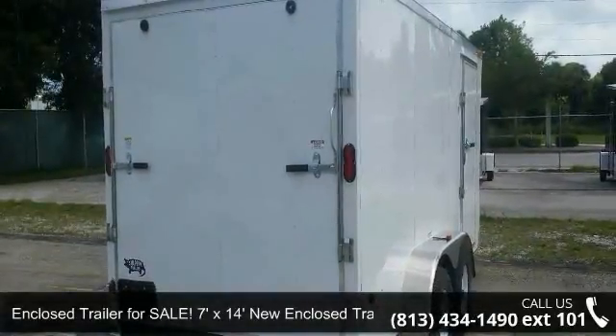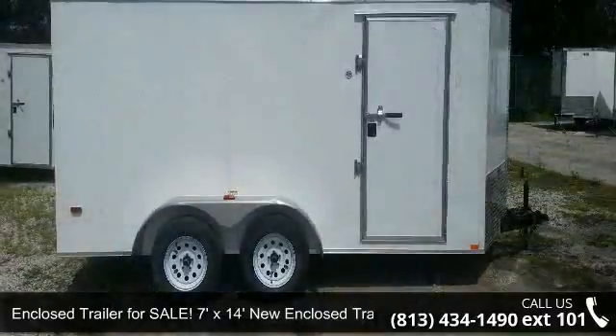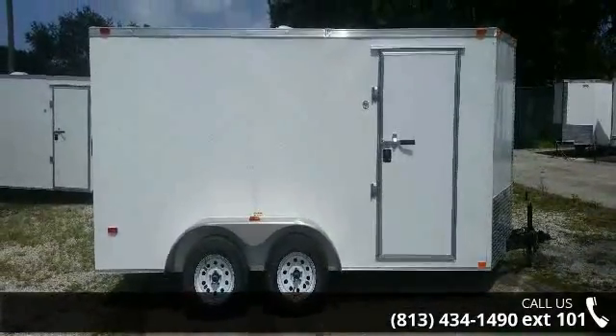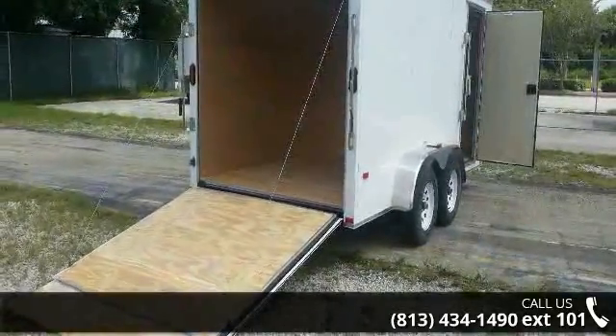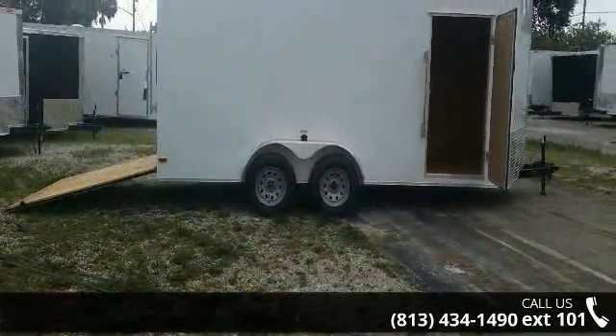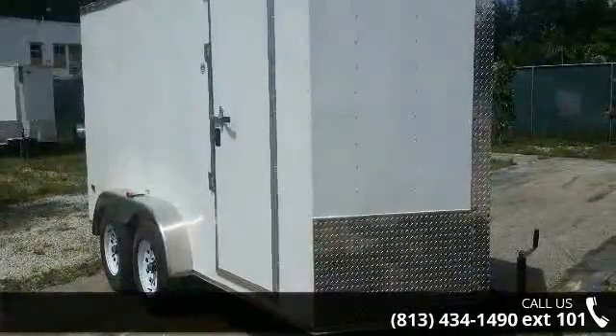Presenting the enclosed trailer for sale: 7ft x 14ft new enclosed trailer. If you are looking for a quality trailer, consider this one. This unit is priced just right and comes equipped with many desirable features. Call now to ask the dealer about this unit. We are sure to have a quality trailer that fits your needs.